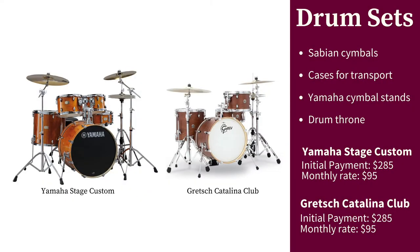Our drum sets are durable, made from high-quality materials, and include hardware and cymbals — great for the beginning student.